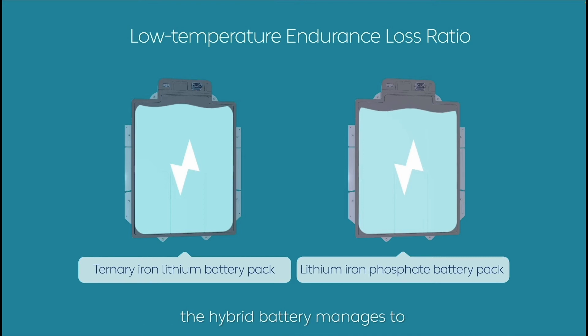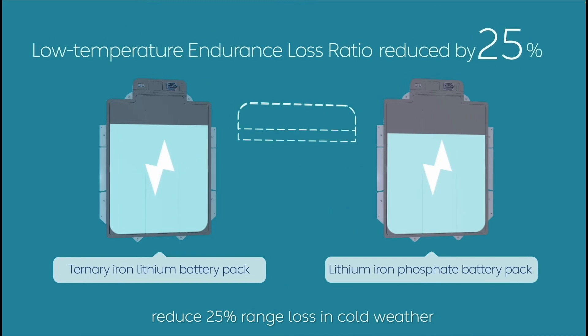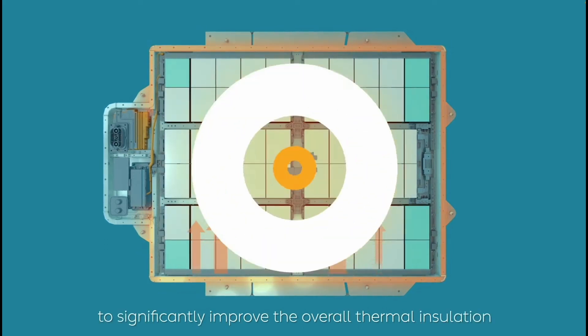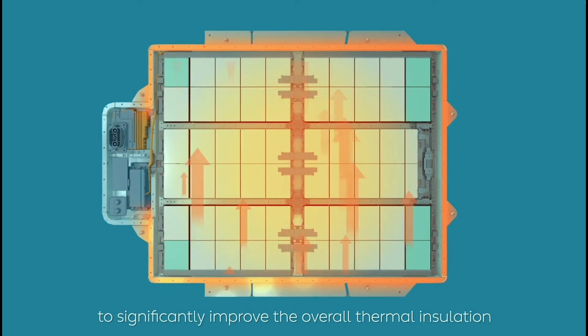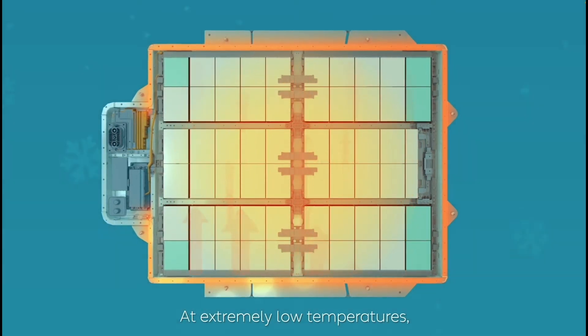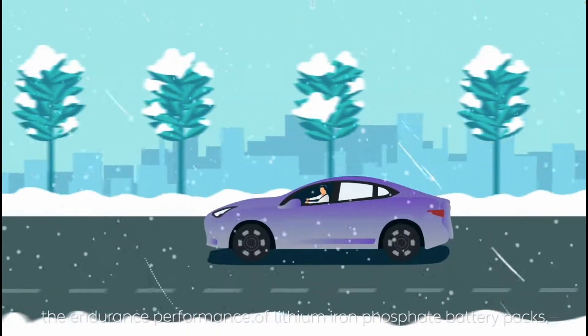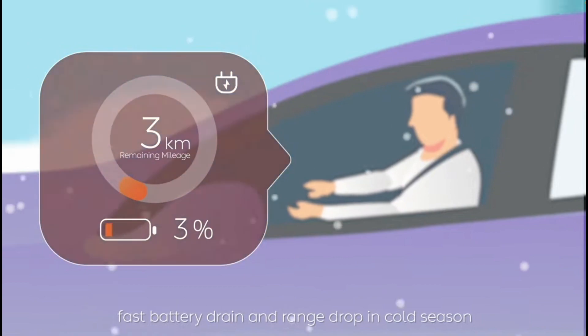The intelligent thermal system dynamically adjusts thermal control targets by coupling battery heat generation, balancing drive experience and energy consumption. A radiant thermal compensation heater uniformly heats the battery cells to maintain working temperature while accounting for energy consumption. As the driver accelerates and decelerates, regenerative braking will also charge and warm up the batteries.